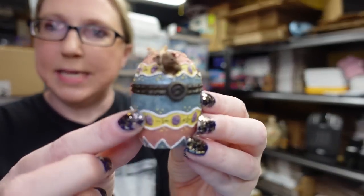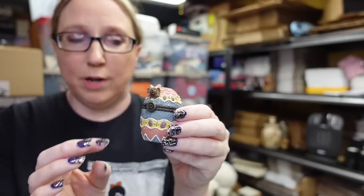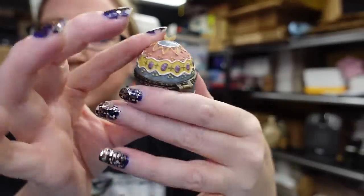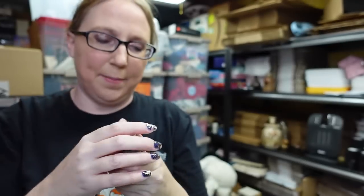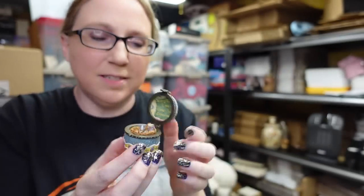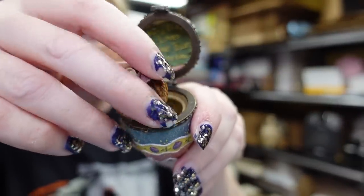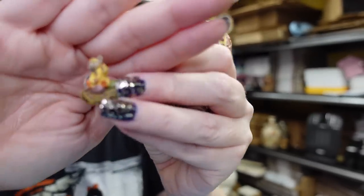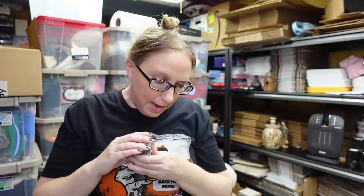Eric found this little Boyd's Bear trinket box — they call them treasure boxes. It's shaped like an Easter egg with a little bear wearing bunny ears poking out of the top. Inside it says 'Every Bunny Loves Some Bunny Sometime' and there's a tiny bear dressed up as a chick on a little nest. So stinking cute — I listed it as a buy-it-now for $12.99 with Easter coming.